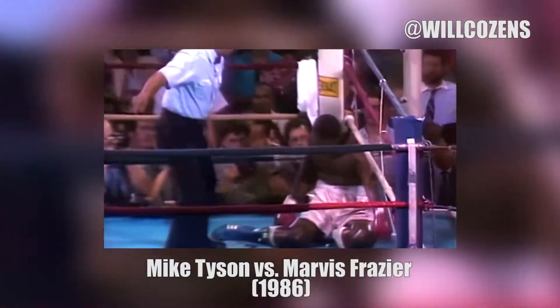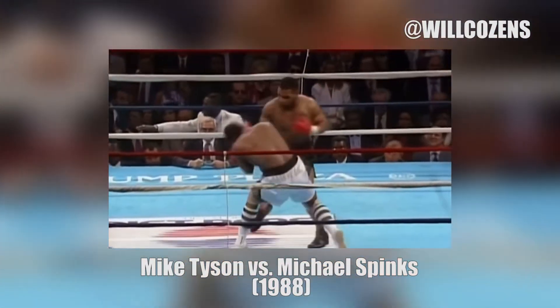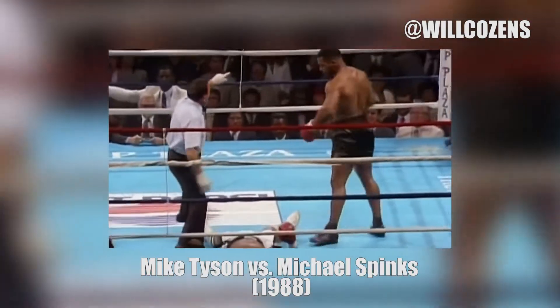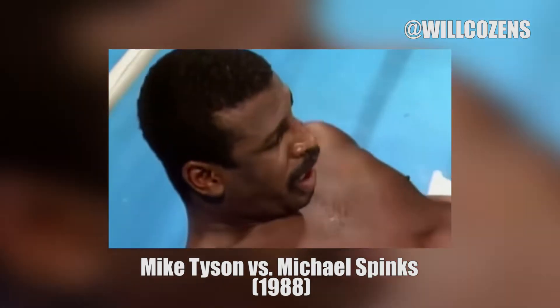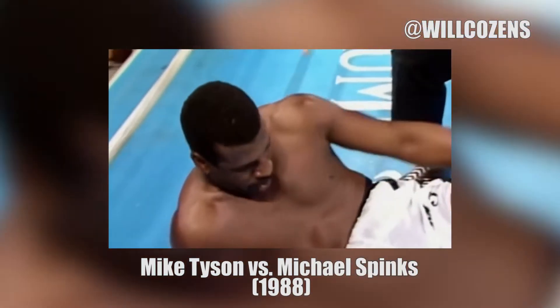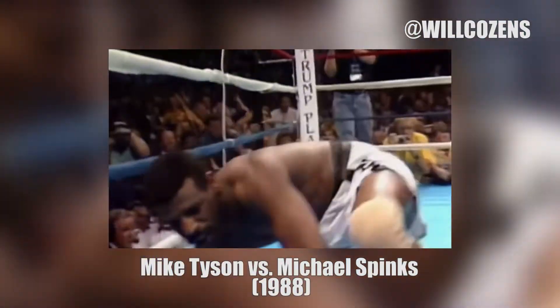Mike Tyson vs. Michael Spinks in 1988. Michael Spinks has never been down in a professional fight, and he's down again and in serious trouble. A right hand right on the chin. Six, seven, eight. He's not going to make it. It's all over.